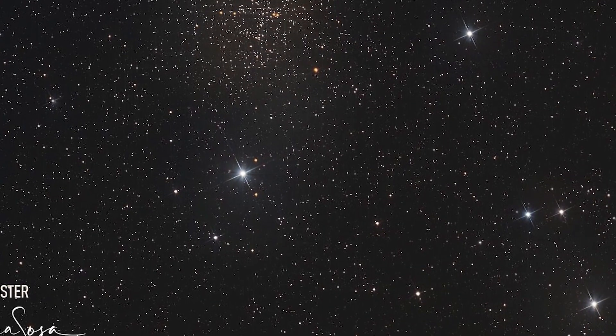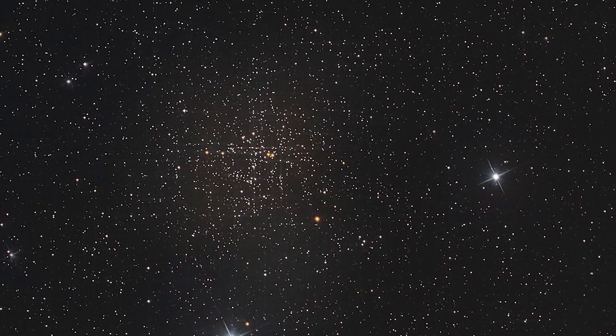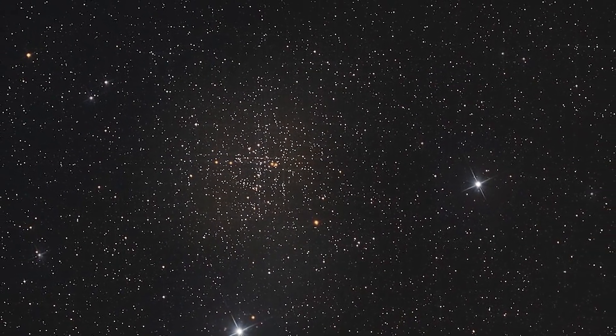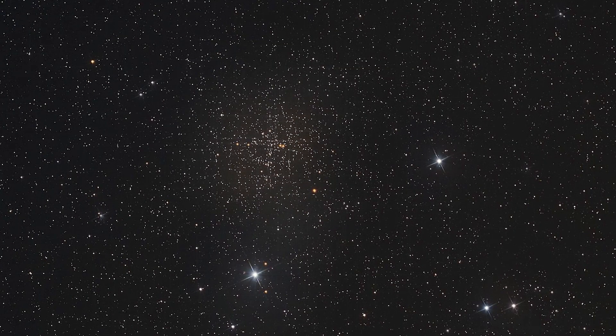NGC 6819, also known as the Fox Head Star Cluster, is a remote open cluster in the Cygnus constellation. It is about 7,200 light-years away from Earth. Visually, it resembles the head of a fox.